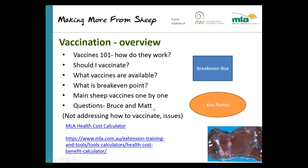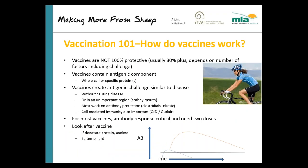David mentioned Making More from Sheep. On the MLA website there is an MLA health cost calculator — it's designed for cattle but you can adapt it to work out the cost effectiveness of vaccination. During the presentation I'll use boxes to show the breakeven points for each vaccination and ovals for key points. Just some very basic things about vaccination — apologies to most of you because I'm sure you all know them, but they are very important for what we're talking about this evening.